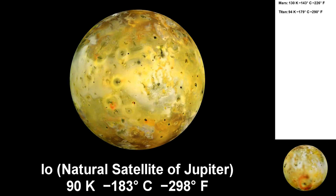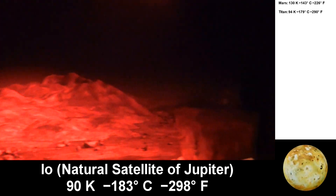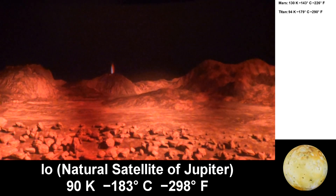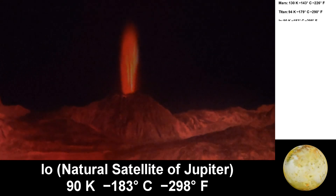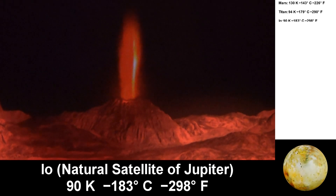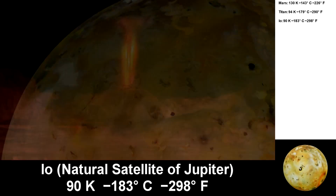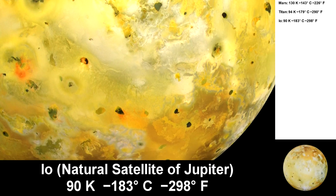Now we're on to Io. It's getting dark — there's a volcano going off! We're all going to die! As you can tell, Io is an active place. It can get down to 90 Kelvin.